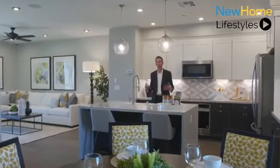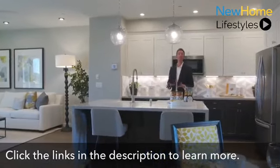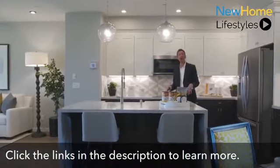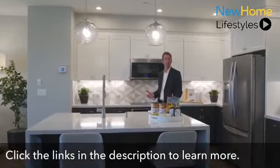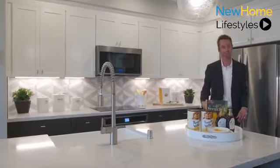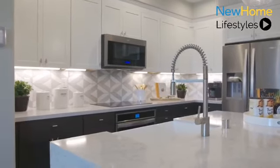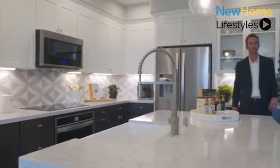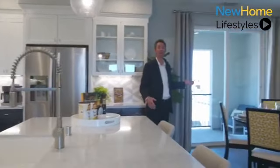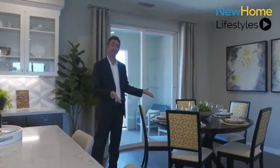My favorite part of the home is the Chef Inspired Kitchen. Beezer offers choice plans, so you have a choice between two kitchen layouts depending on how you live. We provide beautiful granite countertops, stainless steel appliances by Whirlpool, as well as flush mount LED lighting throughout. Over here you have access to your outdoor balcony, great for barbecues in the summertime, a conveniently located dining space, as well as a large walk-in pantry.